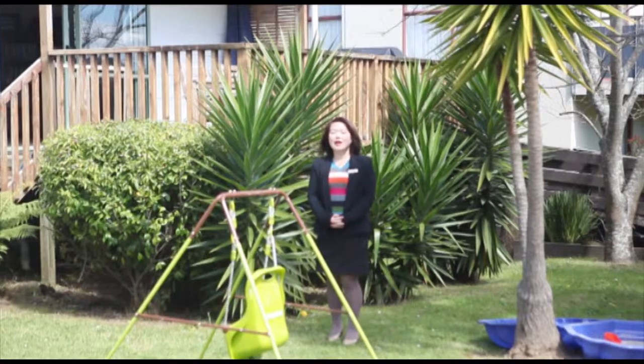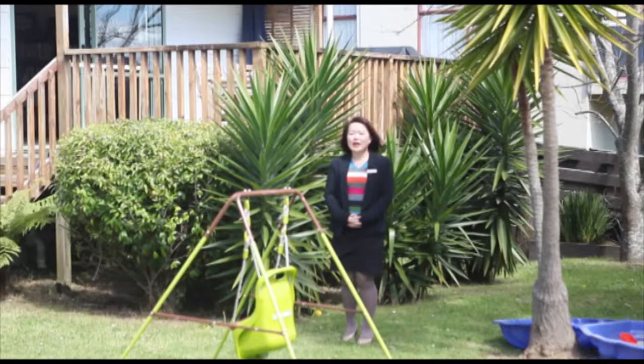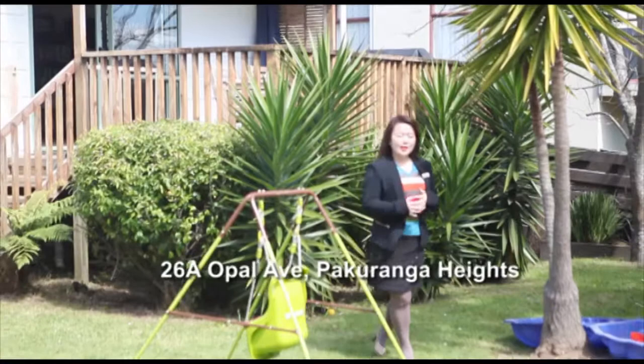Hi, this is Jin Wang from Bath & Thompson. How are you? Today, I'm so happy to bring you to another lovely home in Pakuranga Heights.